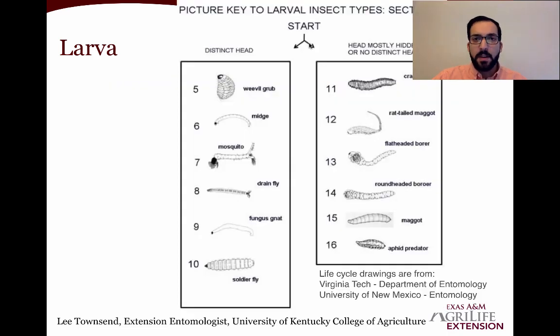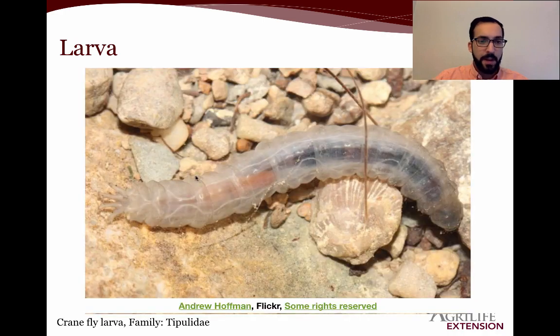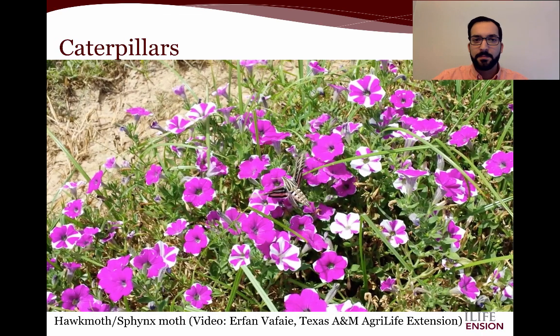On the right side of section two — where the head is mostly hidden or there's no distinct head — we're dealing with crane fly, rat-tailed maggot, flat-headed borer, round-headed borer, maggot, or aphid predator. As the name suggests, the only one really considered beneficial in this group is the aphid predator, which feeds on aphids. Here's the housefly as an example: there's no distinct head, though you can tell top from bottom and front from back. These are their pupae — they're becoming adults. We also have the crane fly larva, whose head does not have any distinct coloration.